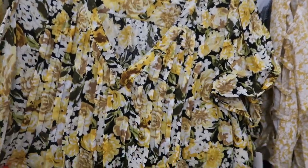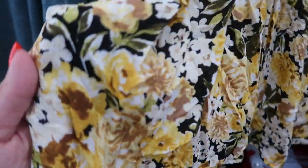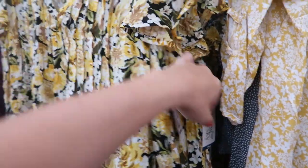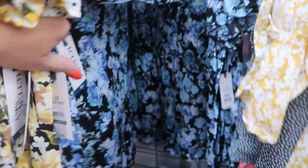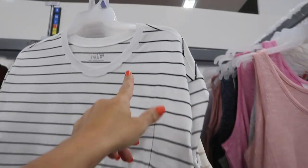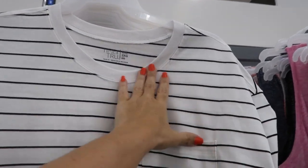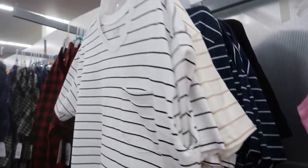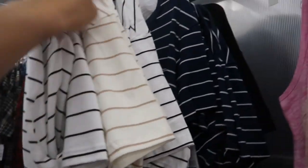These are going to be $13.98. It comes in this yellow floral and then also in the navy floral. Also new from Time and True are these little boxy tees — it has that higher neckline, a drop sleeve with a little pocket. These are going to be $6.98. It comes in the white and black stripe.